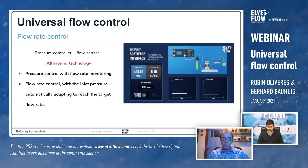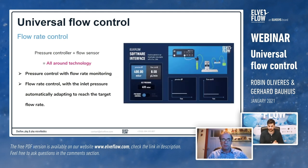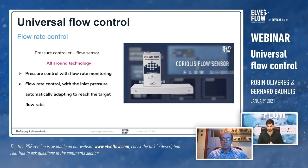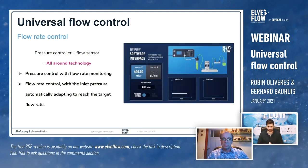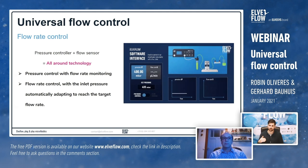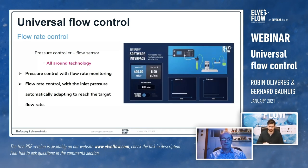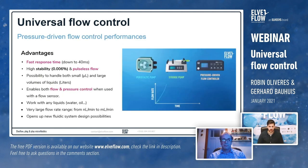To carry out accurate flow control, you combine our pressure control system with a flow sensor such as the one provided by Bronkhorst. You then have two possibilities: first, set a pressure at the inlet and use the flow sensor simply as a monitoring element; or second, set up a feedback loop between the two elements to be in flow rate control mode, where you set a target flow rate and the inlet pressure automatically adapts. All of this can be fully automated through our software.